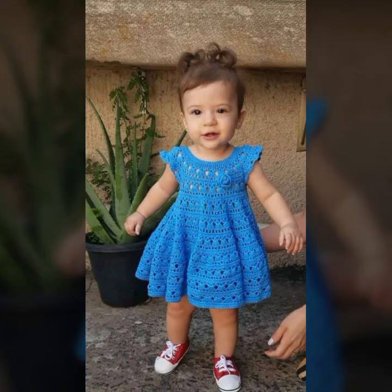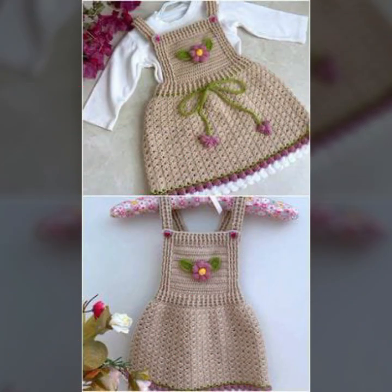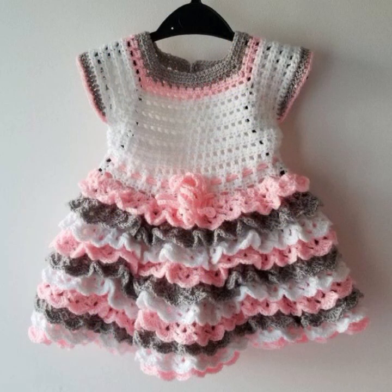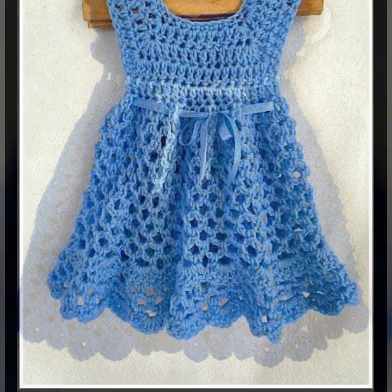Please friends, subscribe to my channel and don't forget to press the bell icon — by pressing it you will get all notifications of my latest uploaded videos. Give feedback in the comment section about my collection, how was the video, and how are the designs of these beautiful and trendy baby crochet frogs. Thanks for watching — see you again, Allah Hafiz.